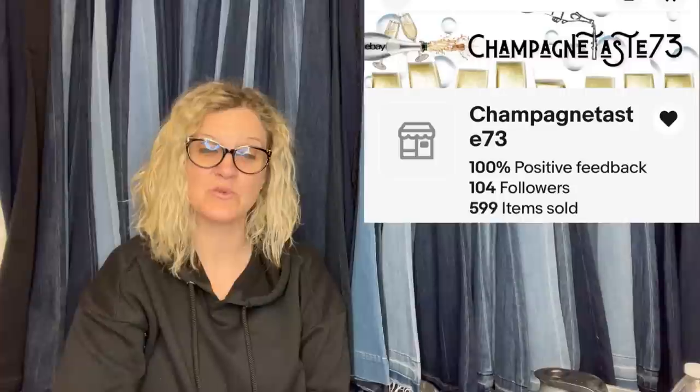Here comes another one from BOLO Buddies member Champagne Taste 73. She sold for $80 and it is going to Australia via international shipping. Purchased many years ago for $6. Didn't know how much Boucher jewelry was worth — just kept it and never wore it, just thought it was interesting. Finally put it up for sale for $95 and took a best offer of $80. Nice profit.